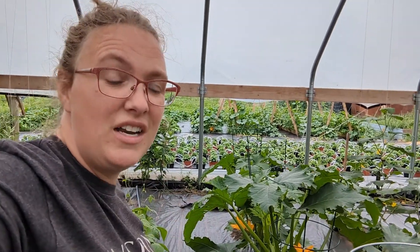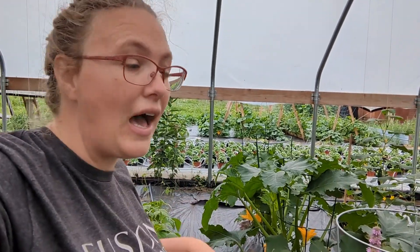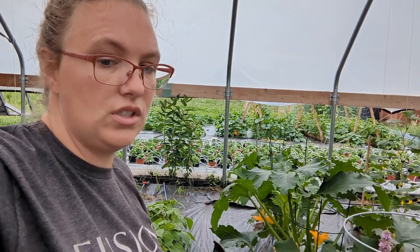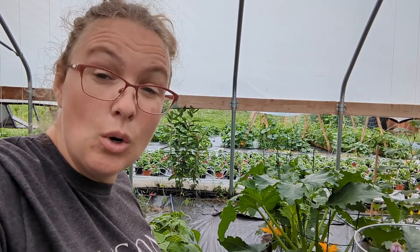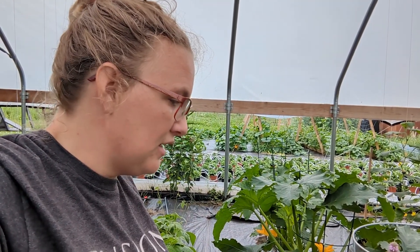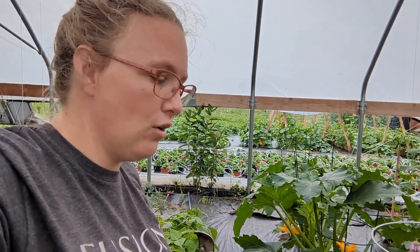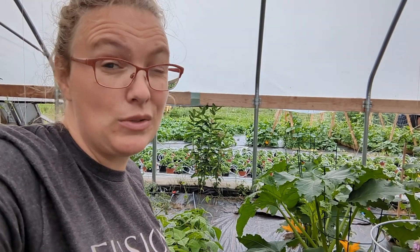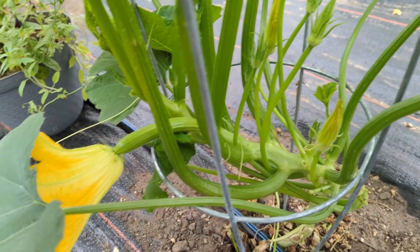We'll discuss this more in an upcoming video, but we got a bunch of honeybees. Since they have come, we have noticed a huge difference both in the pumpkin patch and in here in the high tunnel. I have been coming down and hand pollinating as I can, but most of the time I don't have time early in the morning because I am running kids places and working. Getting bees was a big, huge step — I'll show you that in an upcoming video. You can see here this flower is wide open to be pollinated; I will probably hand pollinate that just to be on the safe side.